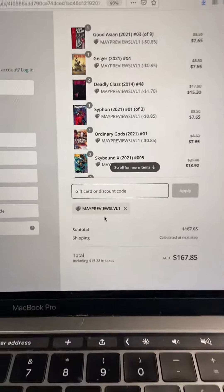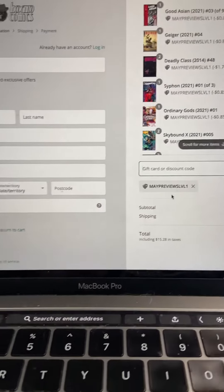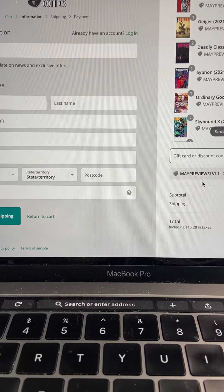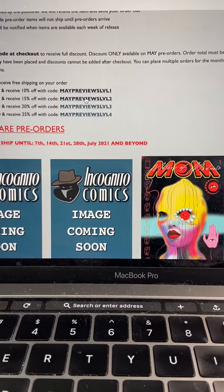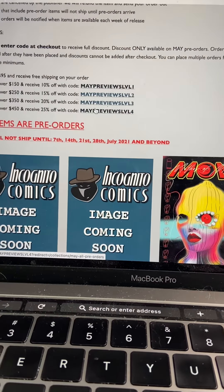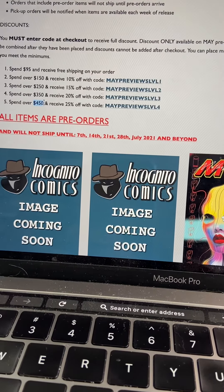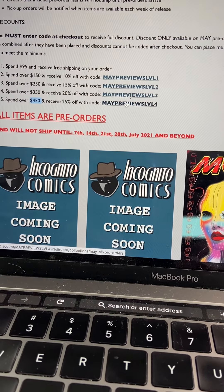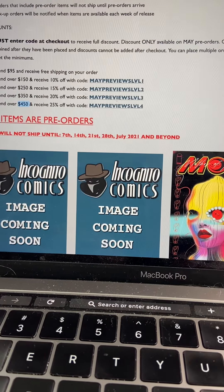If I go back and start ordering more items, it'll bump me up to the next tier. What I'll need to do is go back and click the new second, third, or fourth tier discount link. If you end up spending $450 or more, make sure you click the final link because you'll receive a 25% discount.